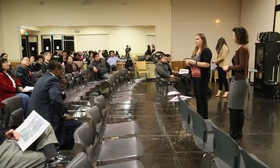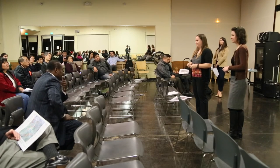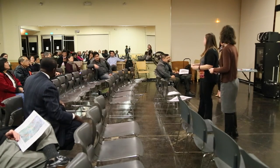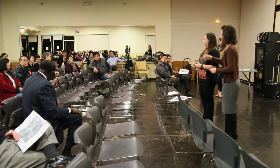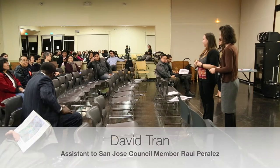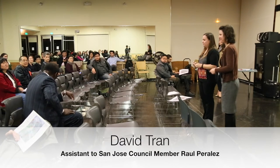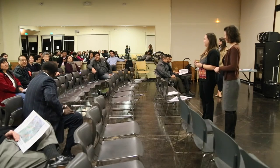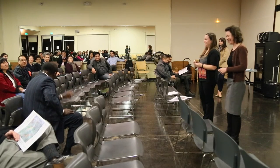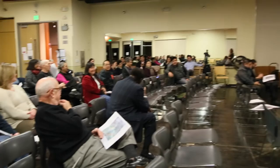Staff notes that the community's council representative is present — David Tran from Councilmember Corrales's office — who is the project's council contact for any issues. A community member expresses that they should have met him sooner. David Tran introduces himself and invites a conversation after the meeting.